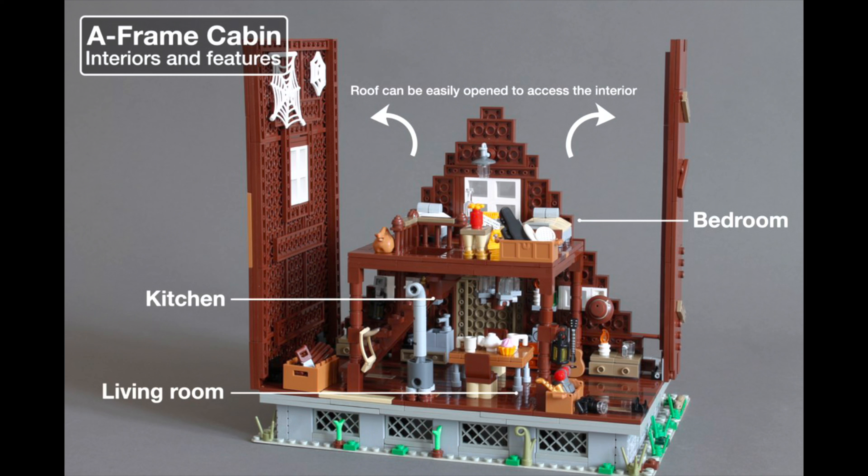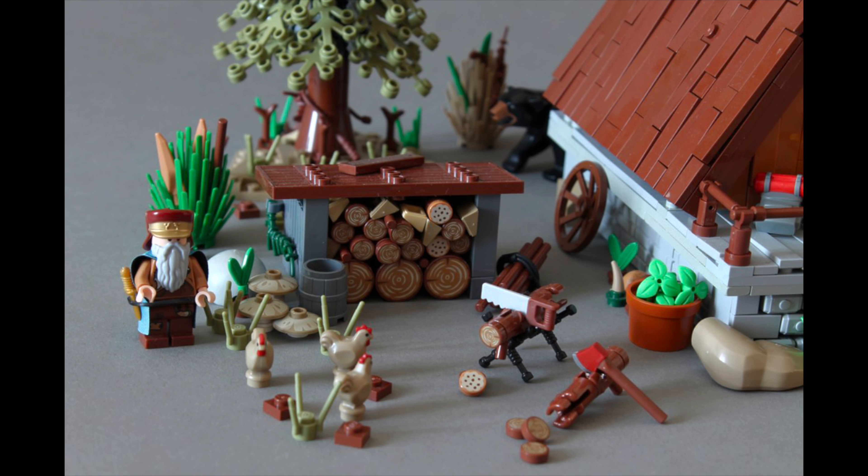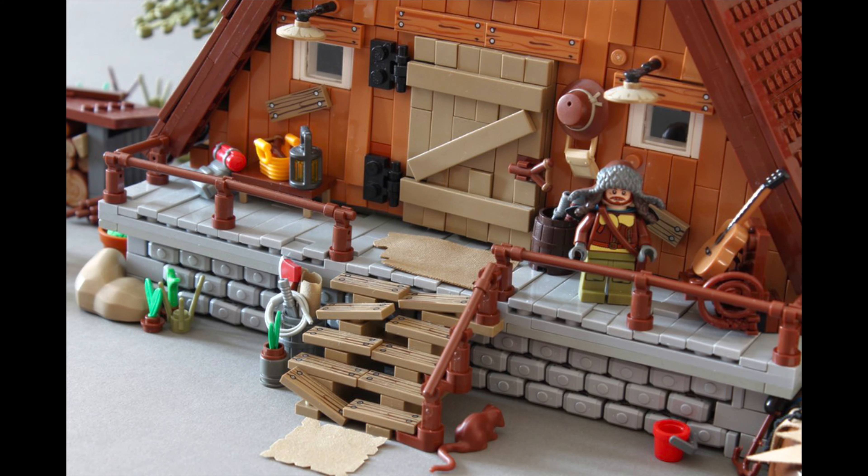Who knows what LEGO will do with the final design, but this feels like it'll be a high piece count to price set, just from the amount of small pieces in this mock. I suspect people will like that aspect from a perceived value, though it'll probably be a lot of small pieces, and I just don't see myself getting this set.